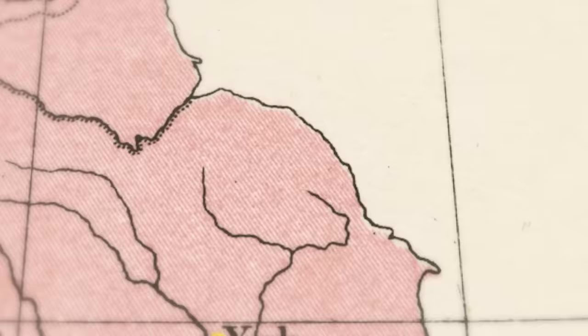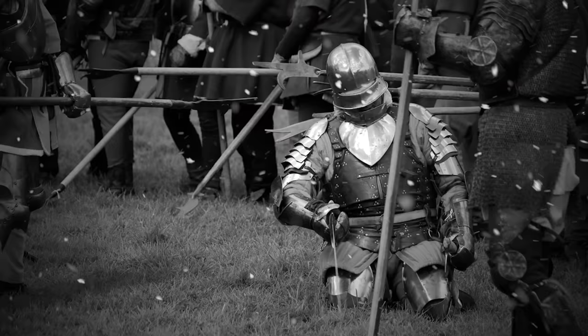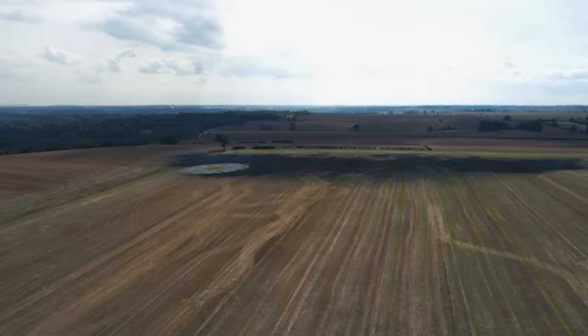The Battle of Towton on Palm Sunday 1461 has gone down in history as the bloodiest battle ever to take place on English soil. When the fighting stopped on that snowy day with the Yorkist Edward IV victorious over his Lancastrian rival Henry VI, it was reported that 28,000 men lay dead. I'm Matt Lewis, a medieval historian, and I've come to North Yorkshire where the battle took place to uncover the real story of Towton.